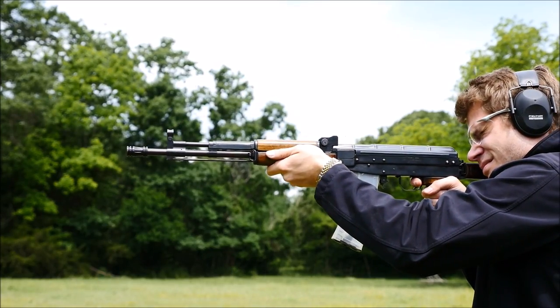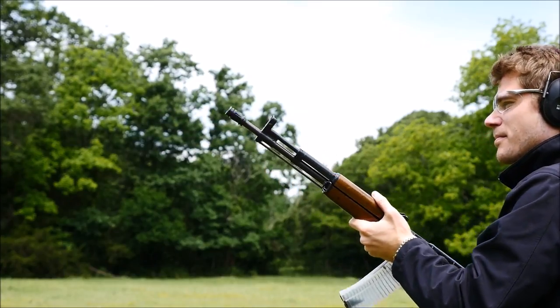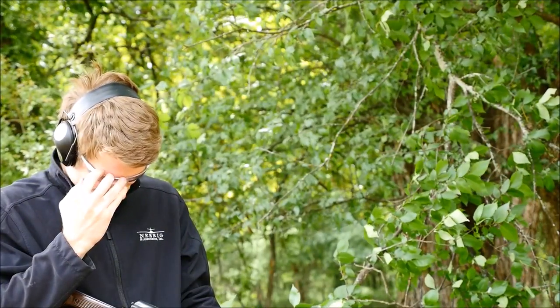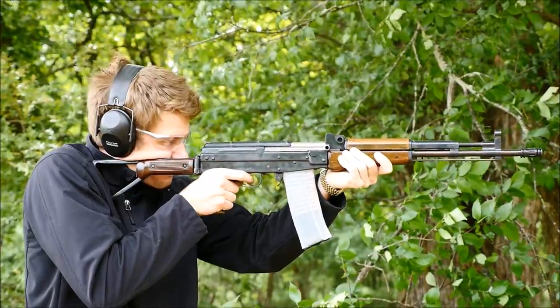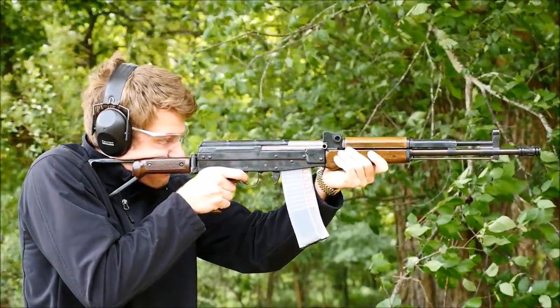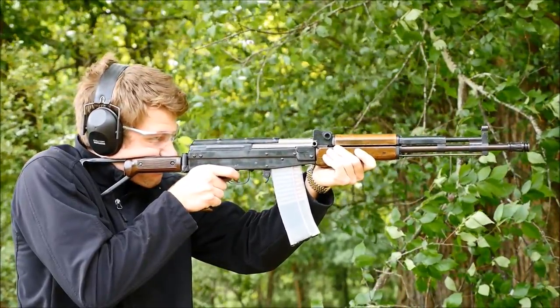Right off the bat, you notice that the recoil impulse of the Type 81 is actually quite pleasant, at least in 5.56. The carrier doesn't seem to impact the rear of the receiver with as much fervor as a .223 AK, which is nice. Not to say it doesn't have a little bit of pop to it, as it does, but I really do wish that these were imported in large numbers.